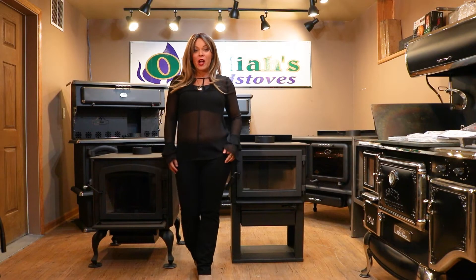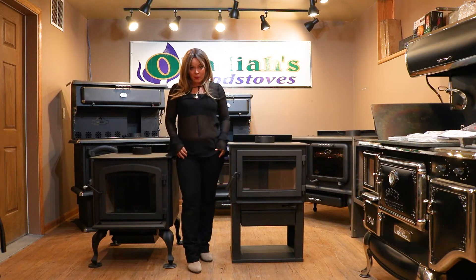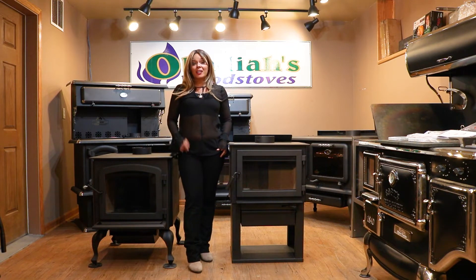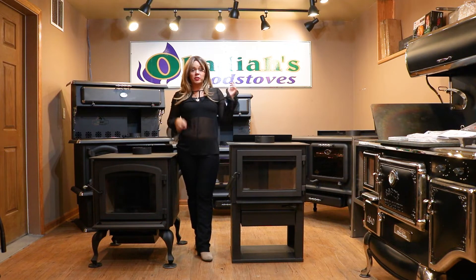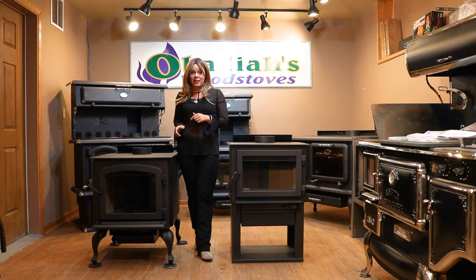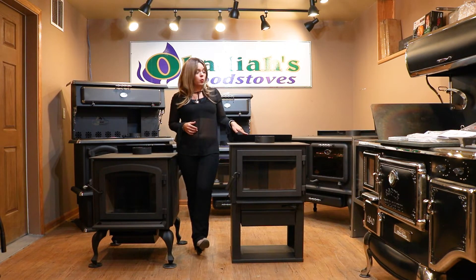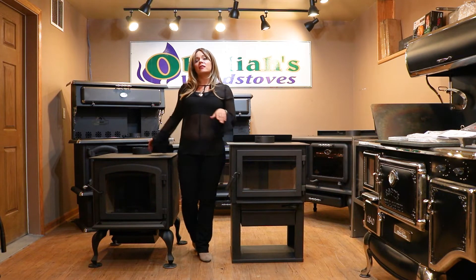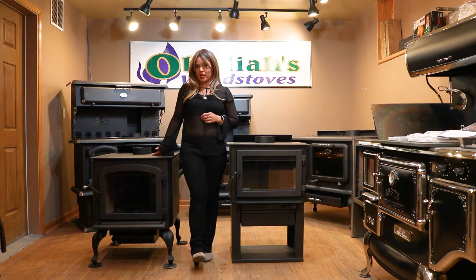Greetings folks, it's Sarah with Obadiah's and today I'm going to do a product comparison on two Drolet EPA wood cook stove models. Featured here is going to be the Deco 2 and this is going to be the Legend 3. The Deco 2 I would put in the medium wood stove category — it'll heat up to 1800 square feet. The Legend 3 is going to be a large wood stove which will heat up to 2300 square feet.